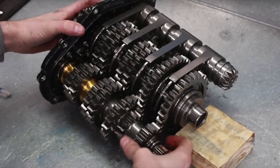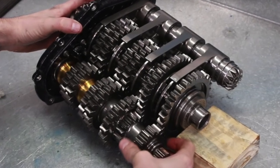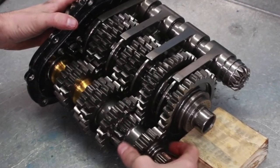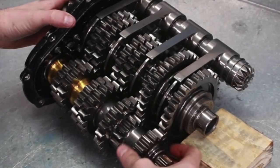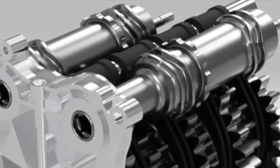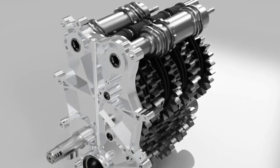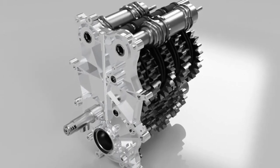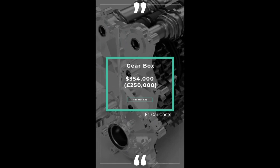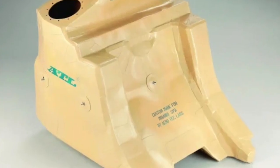An engine is nothing without the gearbox. F1 uses semi-automatic gearboxes with eight forward gears and one reverse gear. Drivers shift via paddles on the steering wheel, allowing seamless gear changes in around 0.05 seconds. Some teams buy their gearboxes — for example Haas — while others make their own, like McLaren for their Mercedes power unit. An F1 gearbox costs $354,000 or a quarter of a million pounds.